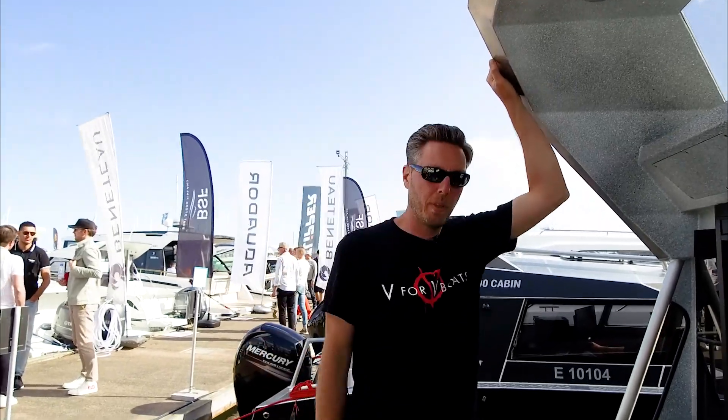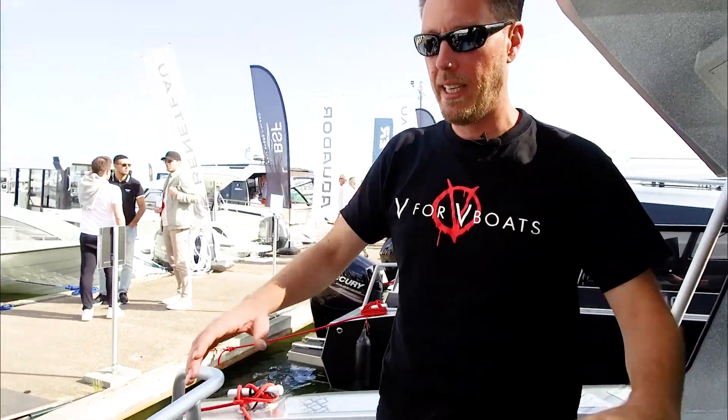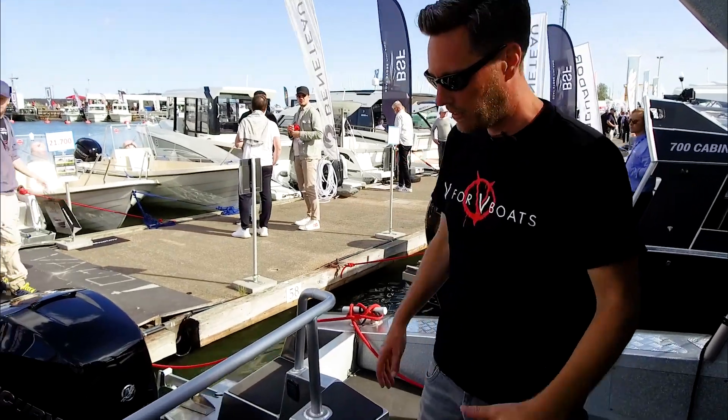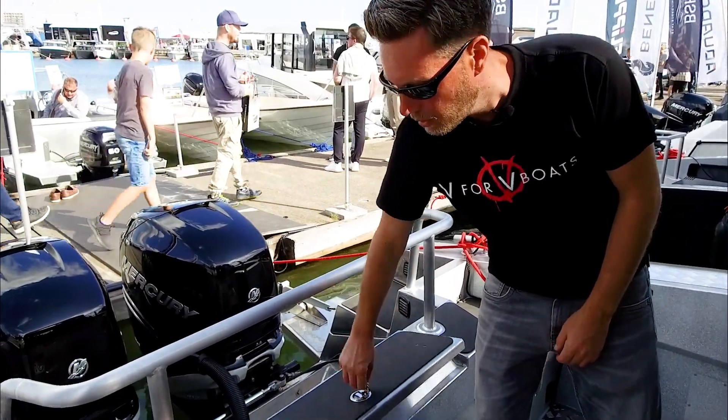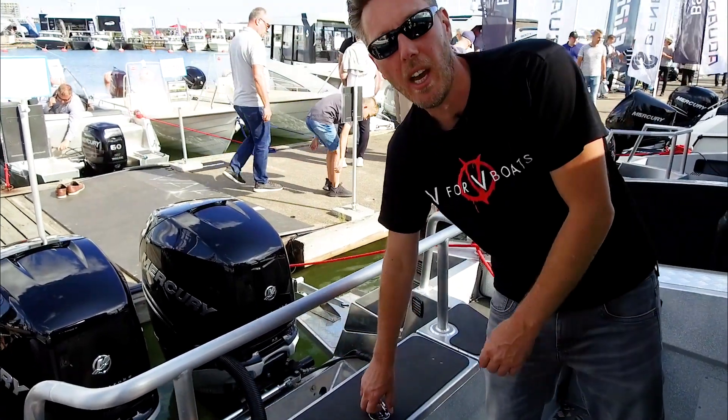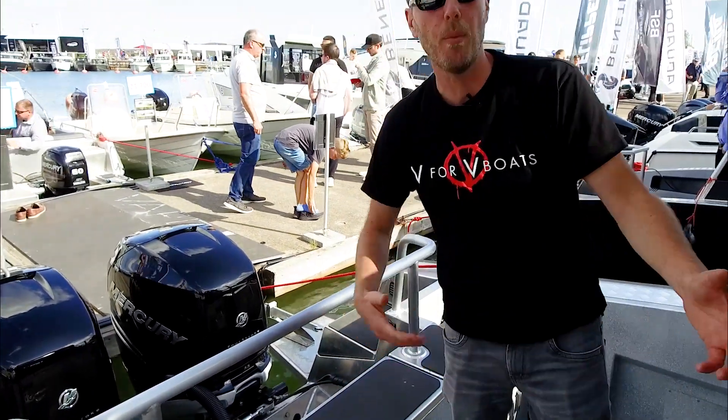In the back of the boat we have a very clean and spacious design, with a lot of places and lockers where you can store your stuff. We have a locker here where you can put lines and everything you need for your daily work on the boat.